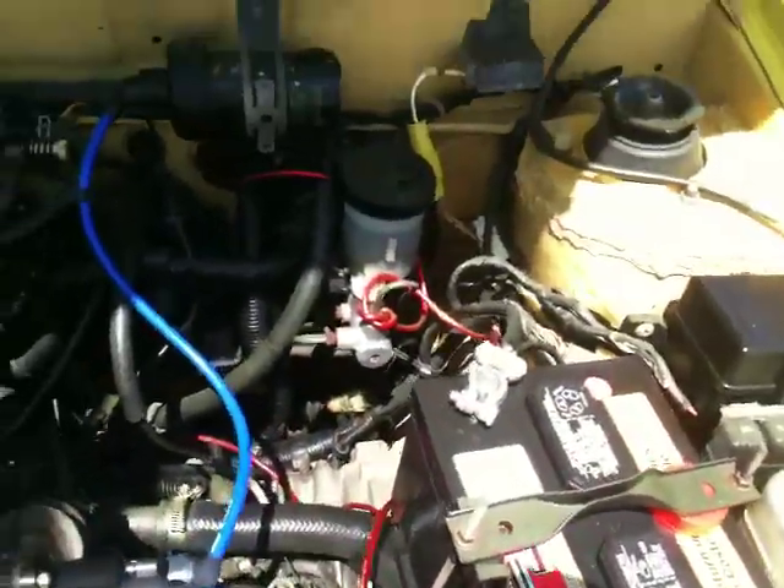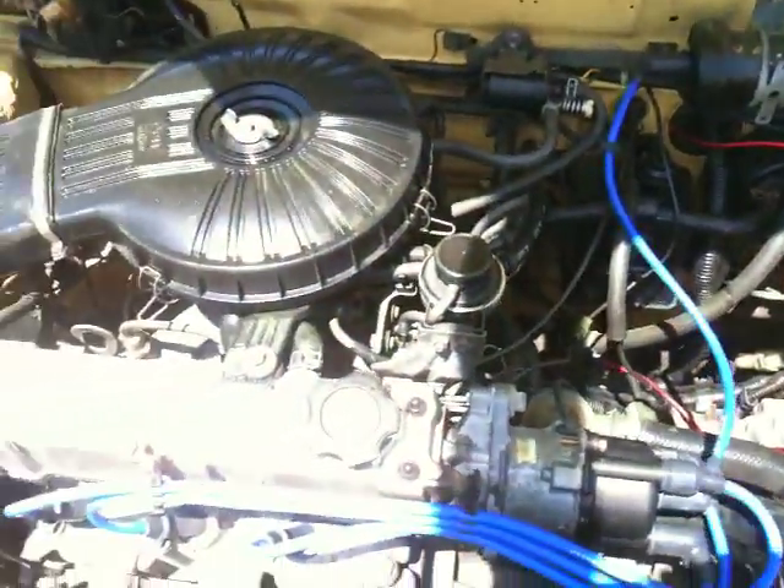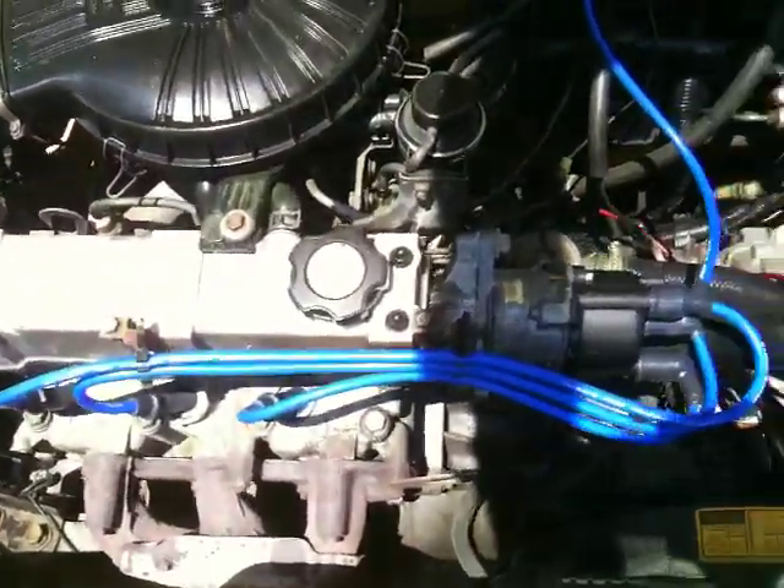You heard the fan kick on, so she works fine. Air conditioning I've never used — it's all intact, nothing's ever been molested on it. If you flush the system and charge it up, if there's not enough Freon it will not kick on, just like any other car.